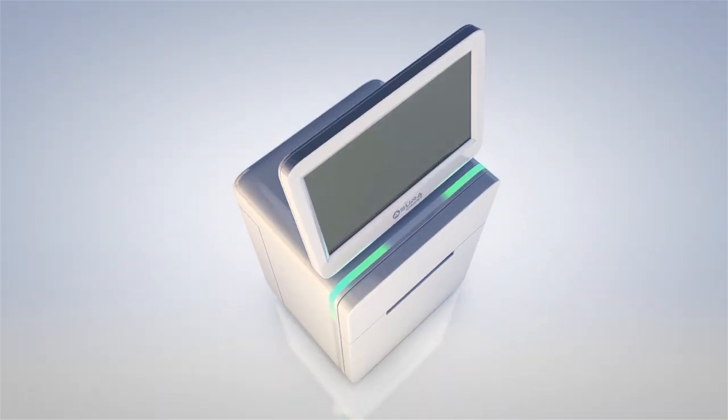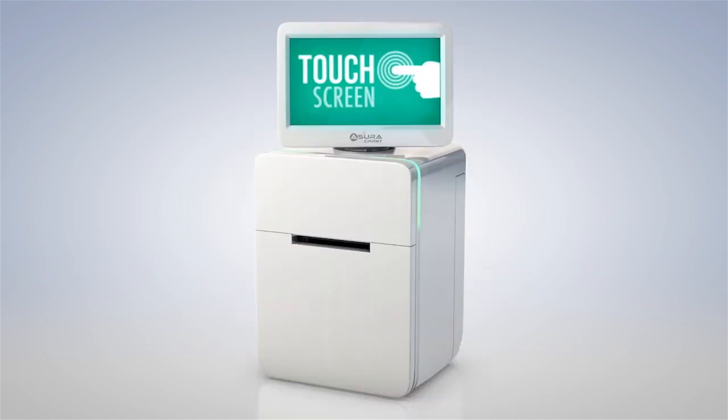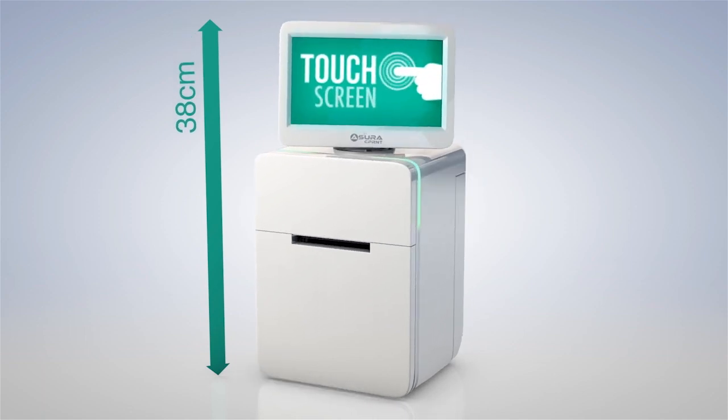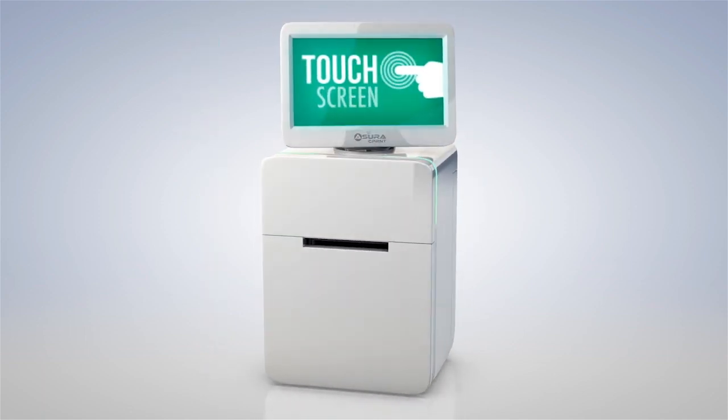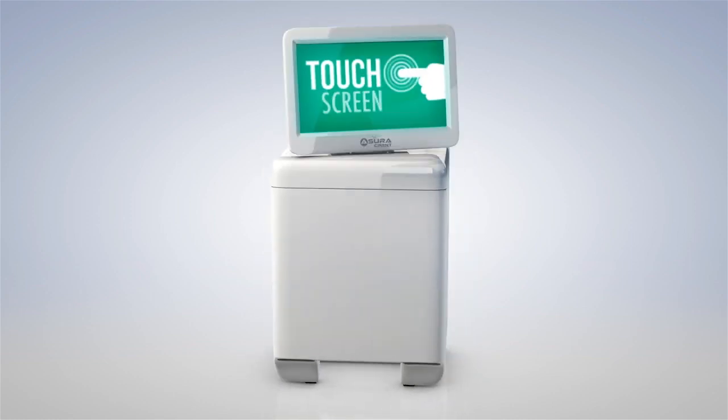Introducing the new Azura C-Print from Starmytronics — the latest evolution of adaptable customer engagement solutions. Small but mighty, at only 38cm high, the Azura C-Print can integrate seamlessly with any system, making it the only serious contender in today's tech-savvy world.